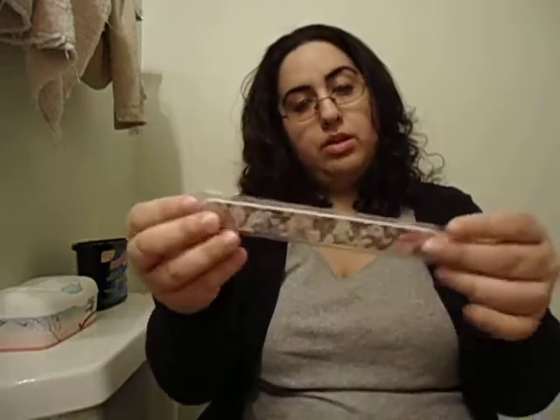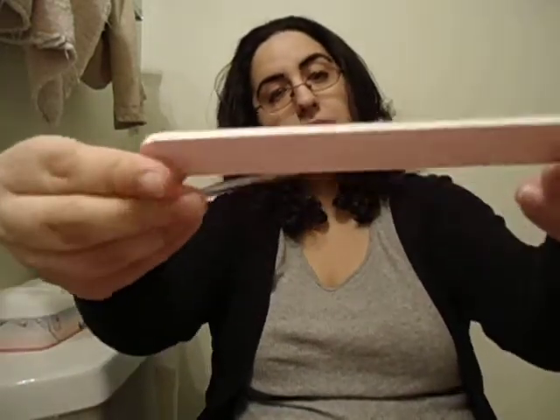This is the Madewell for Birchbox Emery Board. It's really cute. I totally unboxed everything, but it comes in a nice sleeve too. It's really cute and girly.